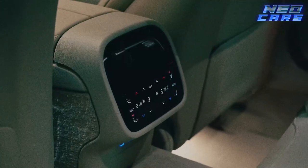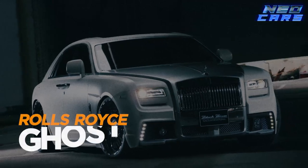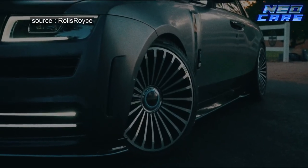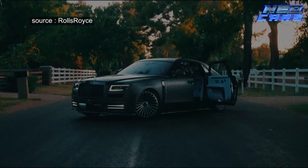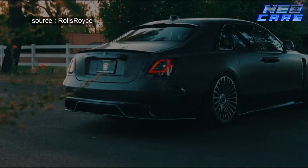The Rolls-Royce Ghost — just the name sounds like it belongs in an episode of Downton Abbey. This isn't just a car; it's a statement. You pull up in a Ghost and people will think you either own the place or are about to buy it. And with a starting price over $300,000, you might as well.